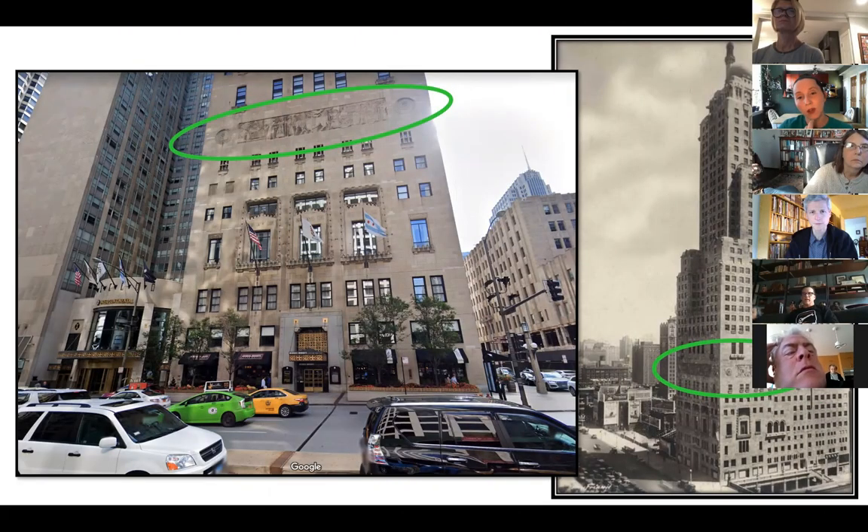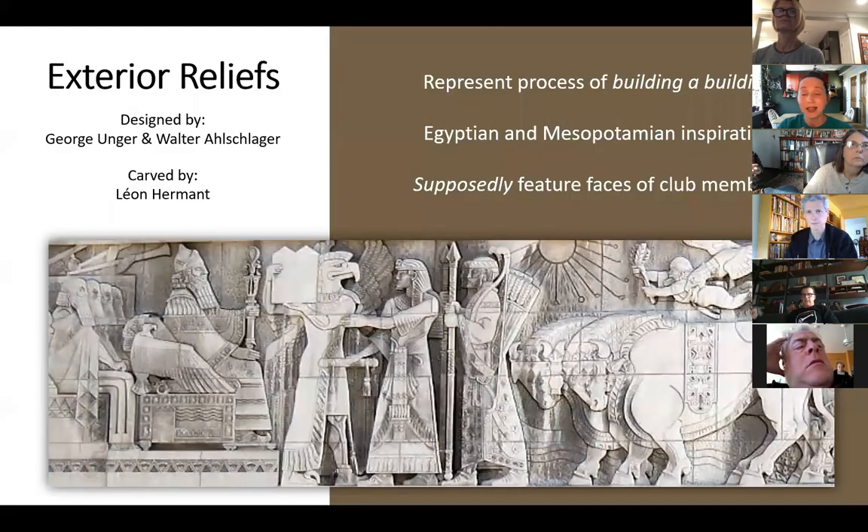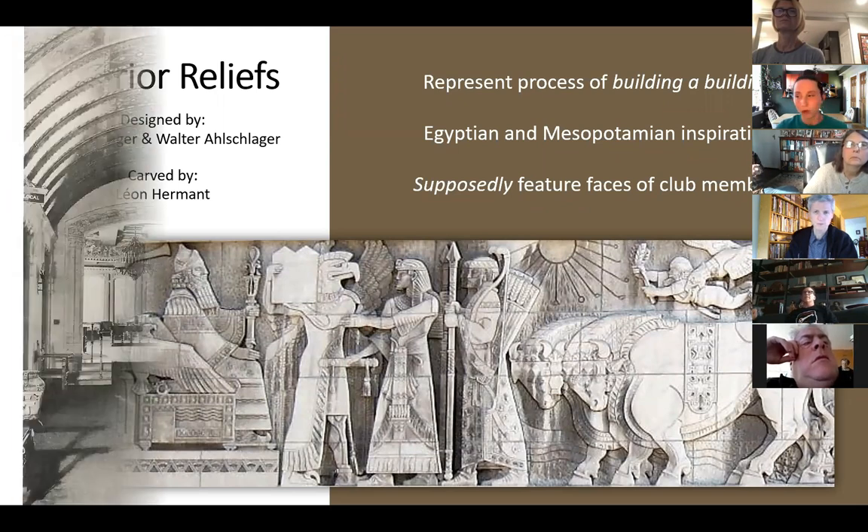Knowing that this was originally a Shriners building and that Shriners are Freemasons, it makes sense that these exterior reliefs are actually working together. There are three of them — a south side one, a west side one, and a north side one. All together they tell you the story of the building of a building, and they have both Egyptian and Mesopotamian inspiration, which we'll go through.